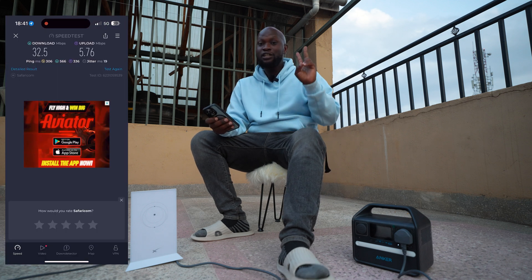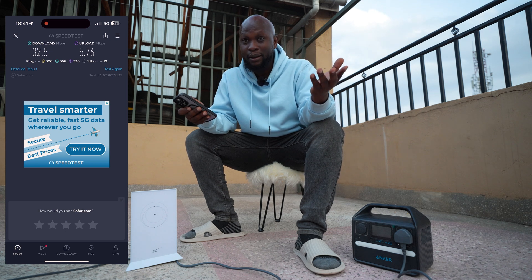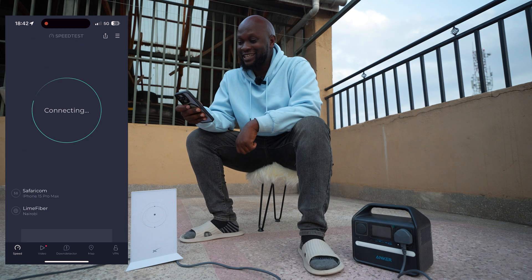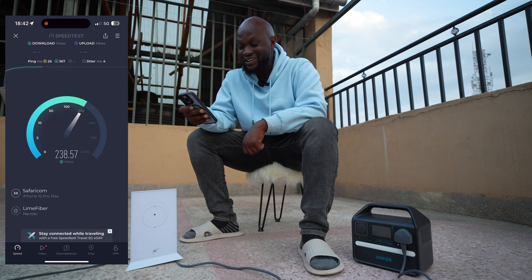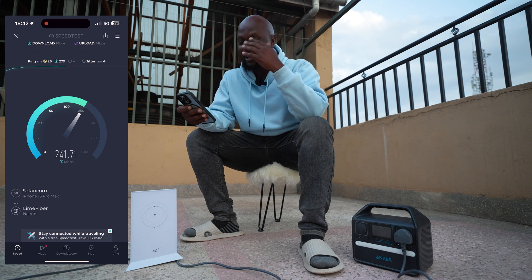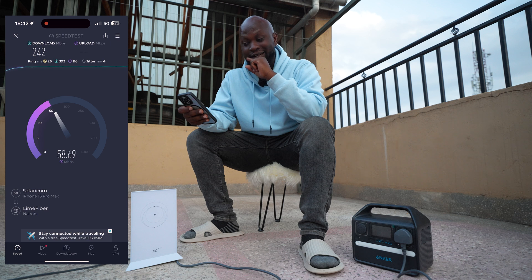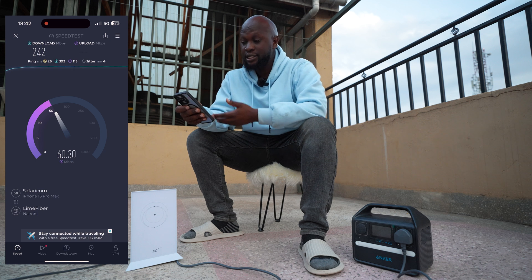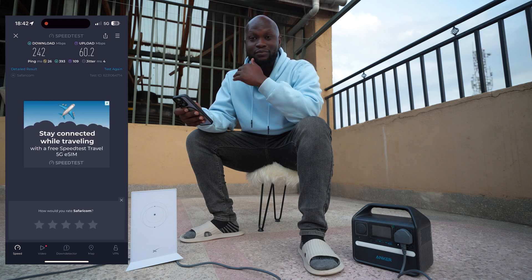I only have two bars on Safaricom 5G. Two bars might seem like very little but it might surprise you. Let's run the speed test and wait and see. Two bars is giving us 239, 240 — oh my gosh! I know Starlink was meant to come and replace Safaricom but it's not looking good for Starlink, because the speeds here are just crazy. 242 megabits per second on the download and 60 on the upload.